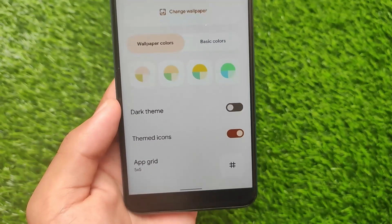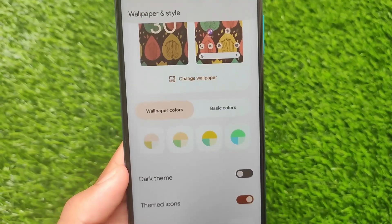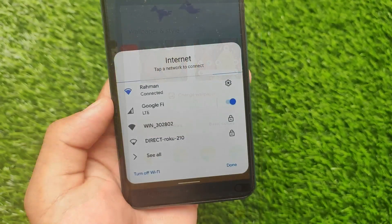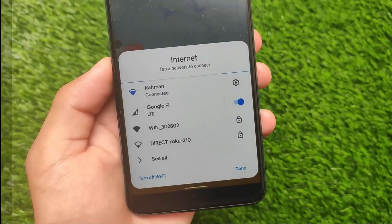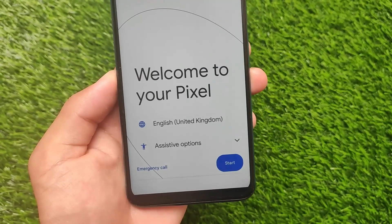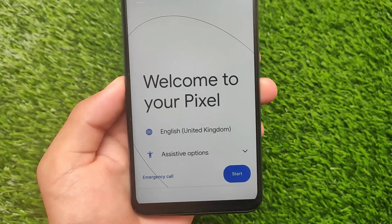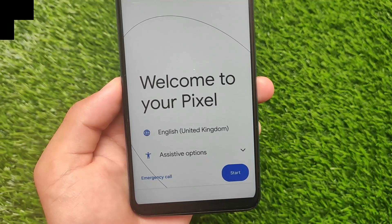New wallpaper and style options are included. If you want to check out these features in detail, there are videos available on ported ROMs for devices like Redmi Note 8. These are the main things we know about Android 12 so far, with many more features still to come.